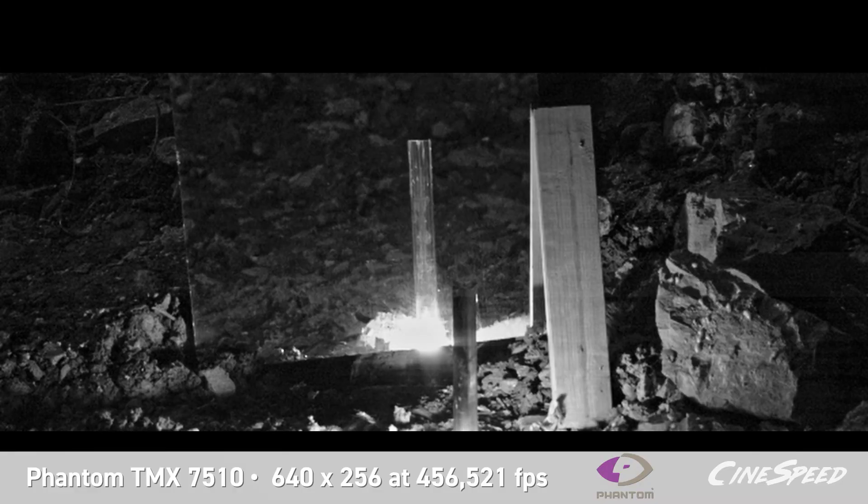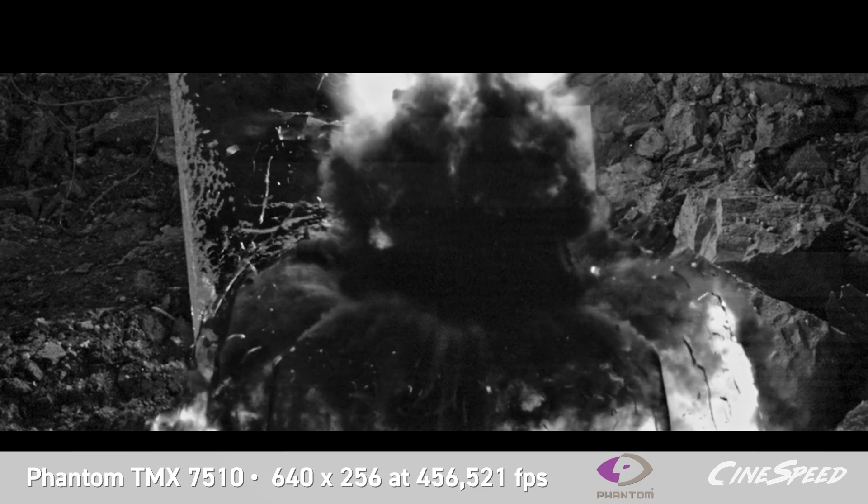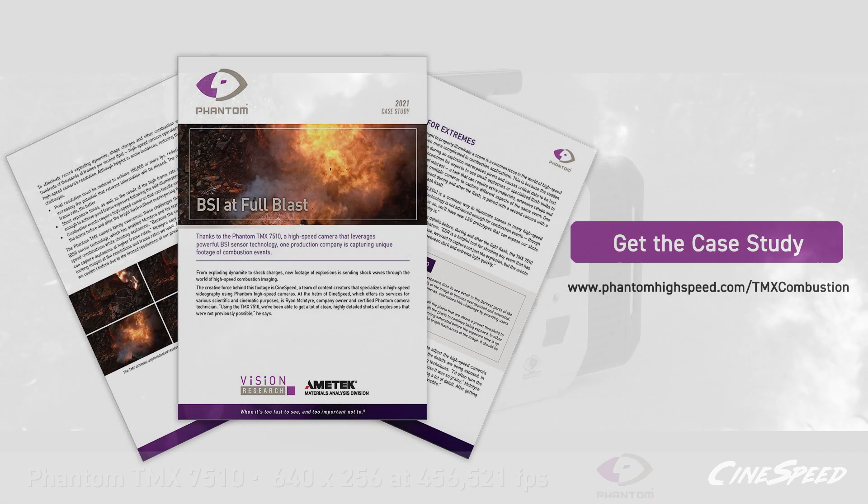Thanks to these features, the production team has captured unique footage of combustion events — from colorful flash bulbs to shake charge reflections. To learn more, download our case study.